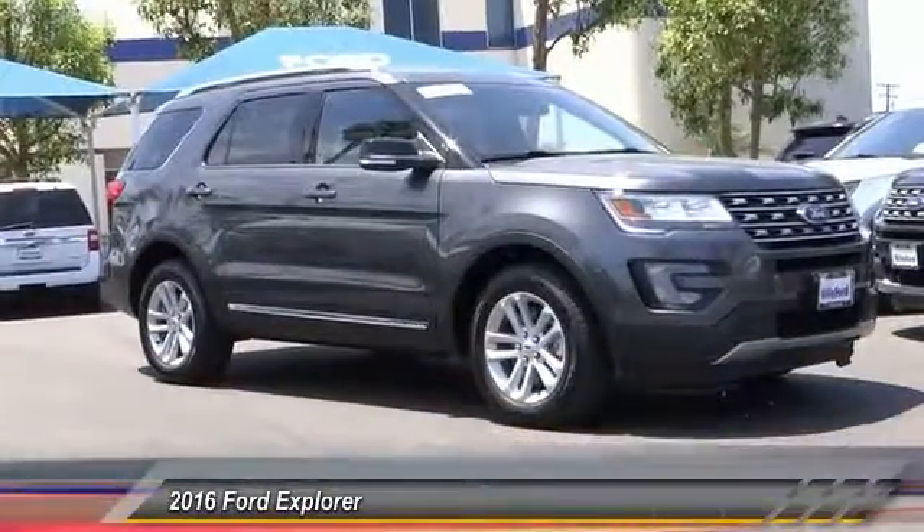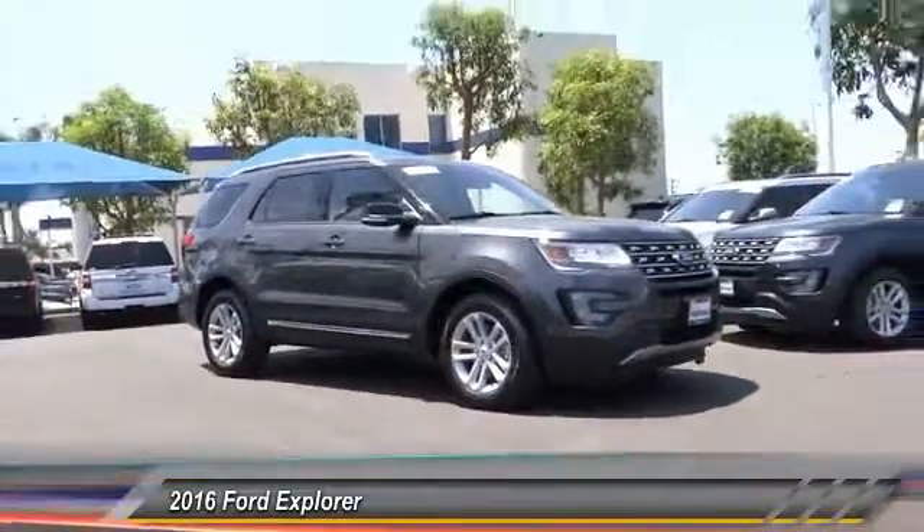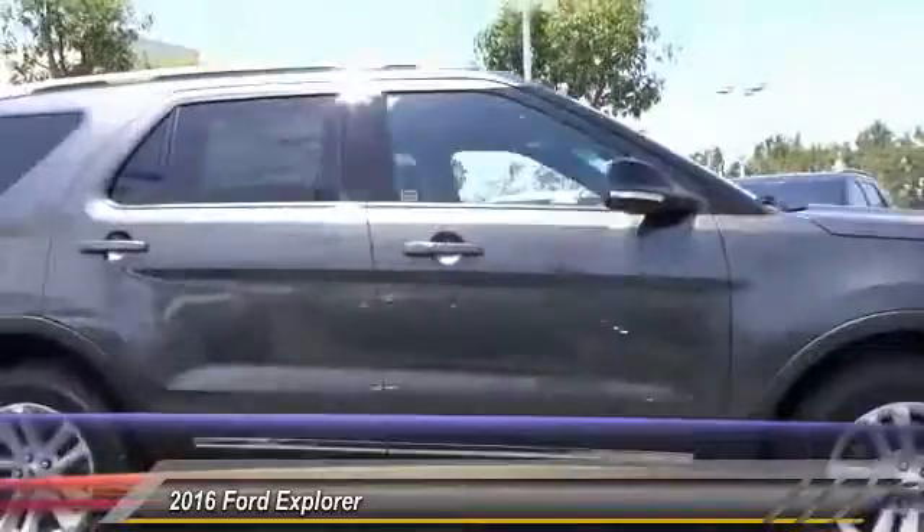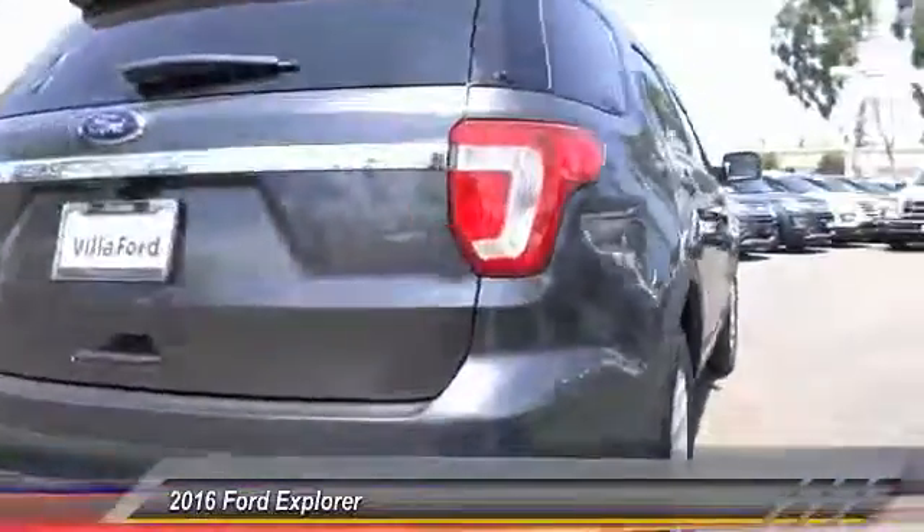2016 Explorer. You've got a lot of capabilities to call on in a Ford Explorer. Don't underestimate your choices — it is priced below $40,000. This vehicle has less than 100 miles.